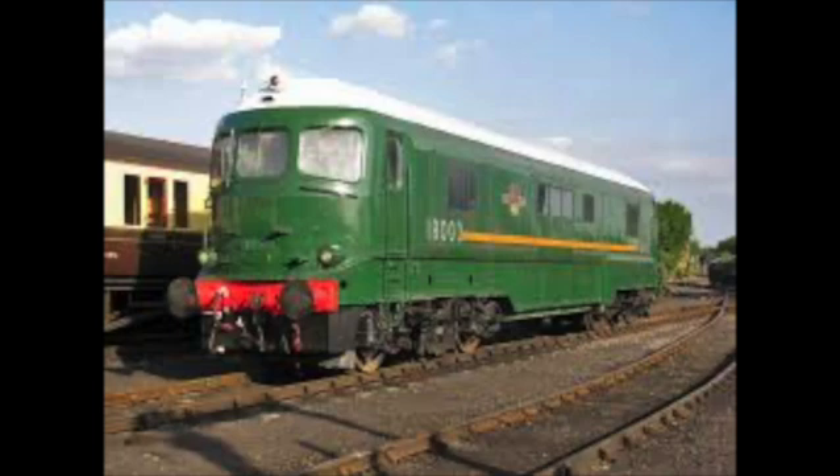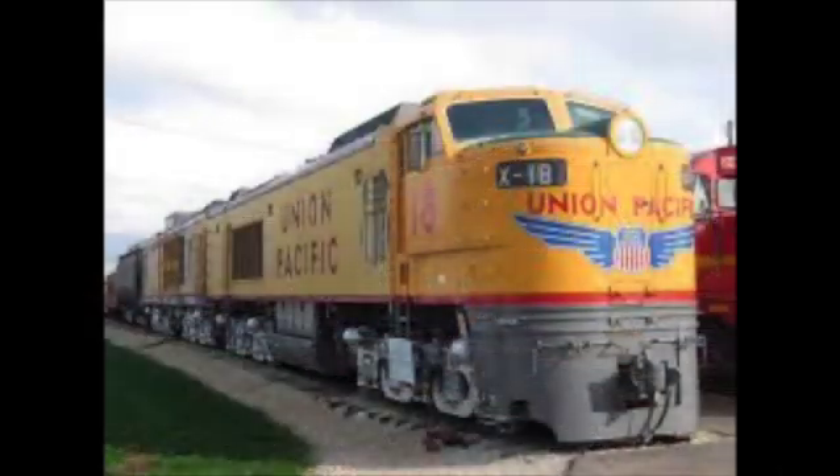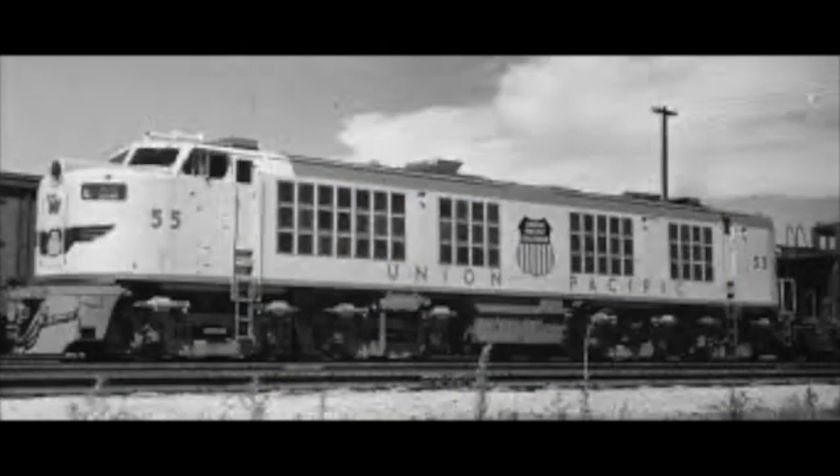Steam turbines would not grace British rails again. However, this was not the end of the turbine story. Gas turbines were actually trialled in the 1960s with limited success, and of course the APT was also gas turbine powered. However, in other countries they had much more luck, especially in America, Russia and Canada, where the use of gas turbines was being experimented on even today.